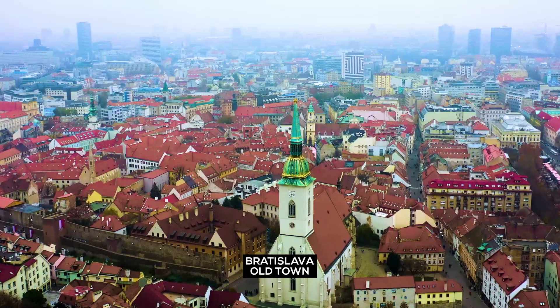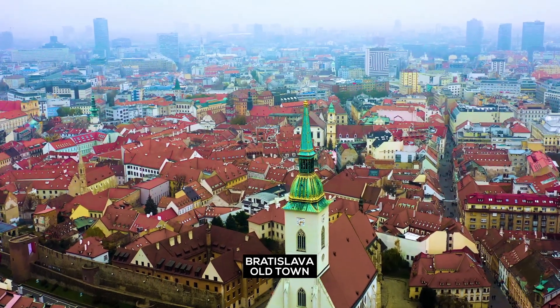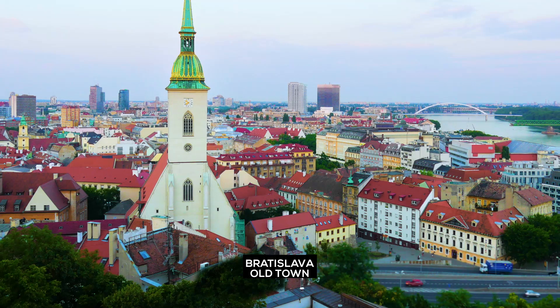Bratislava Old Town: this charming area of the capital city is filled with historic buildings, narrow streets, and lively cafes.